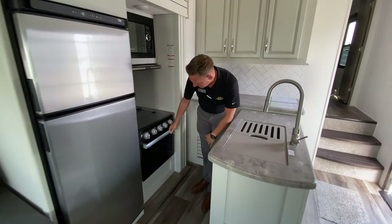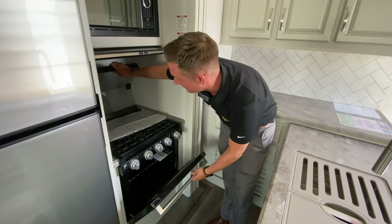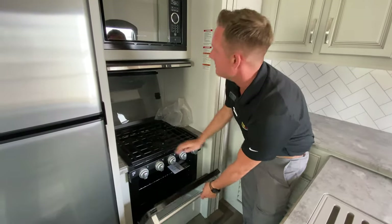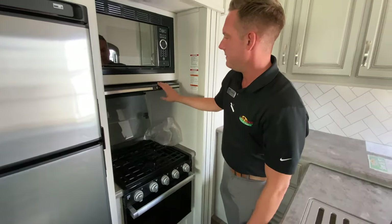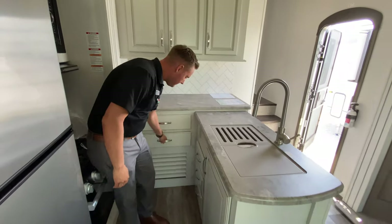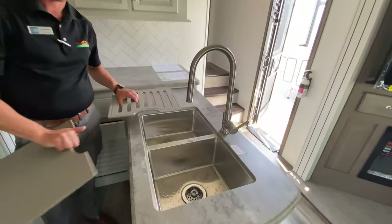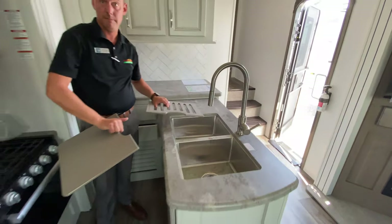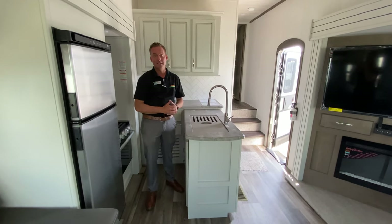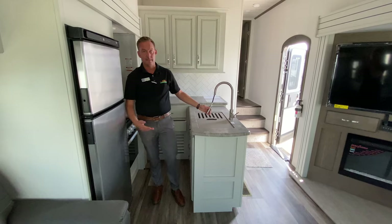You've got the nice big oven here — the Furrion oven with the steel grate there. Really nice microwave blower. Tons of counter space and storage — tons and tons of storage. And then you have a double sink versus the one large barn-style sink. A lot of people go either way — some people like the large barn style, some people like the double-sided. I personally like the double-sided.